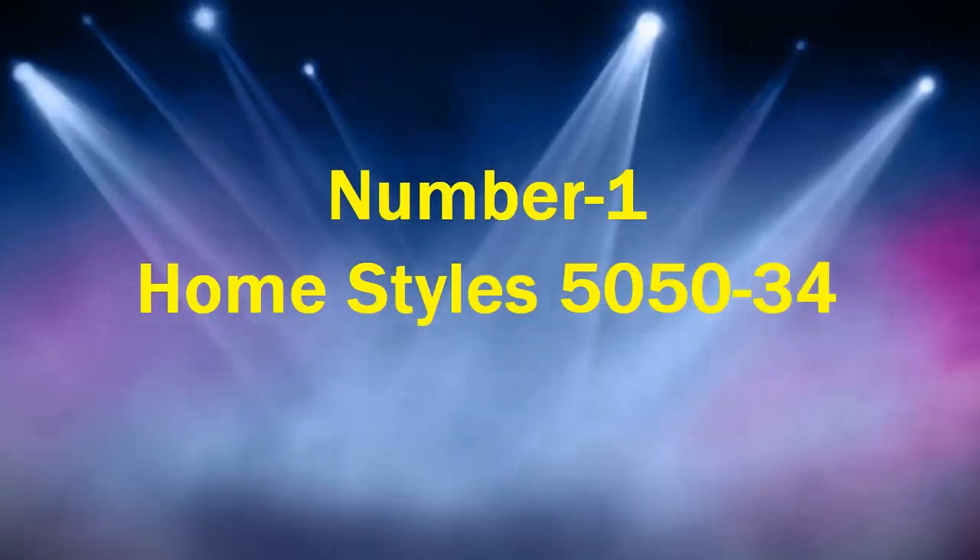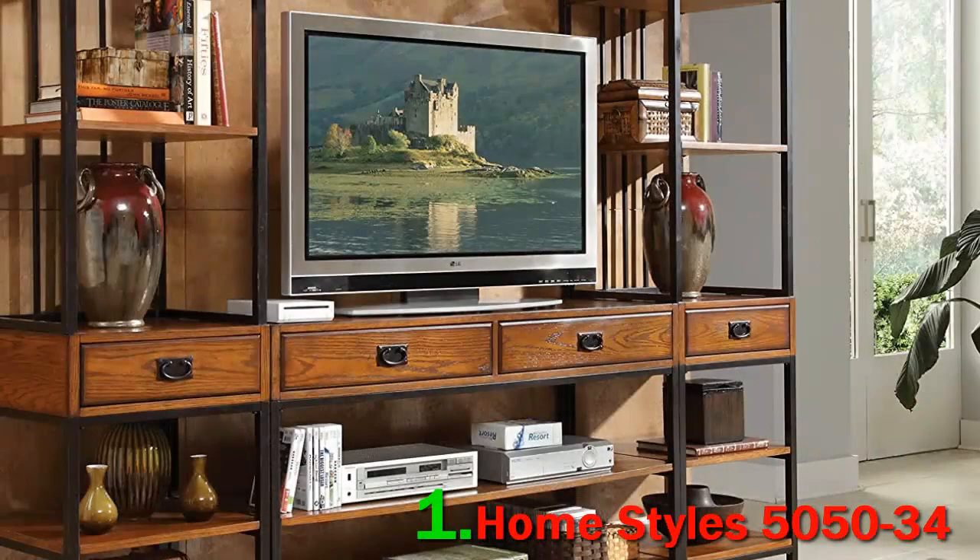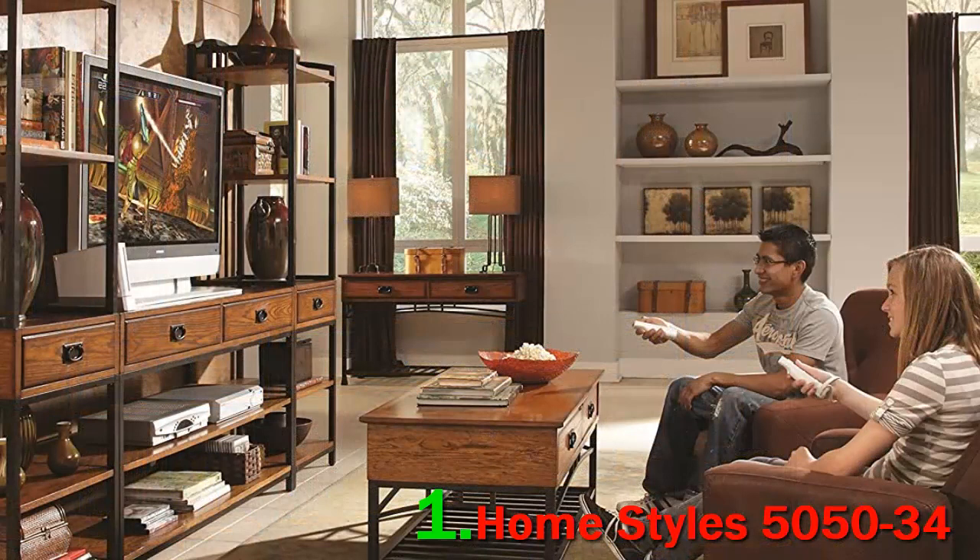Number 1: Home Styles 5050-34. Home Styles is an American furniture company that combines convenience with quality. They don't build products — they build solutions. The Home Styles 5050-34 design is reminiscent of the modern craftsman era. The furniture pieces carry an understated elegance and simplistic style. The entertainment center weds the traditional look of distressed oak veneers with solid panels of solid poplar.